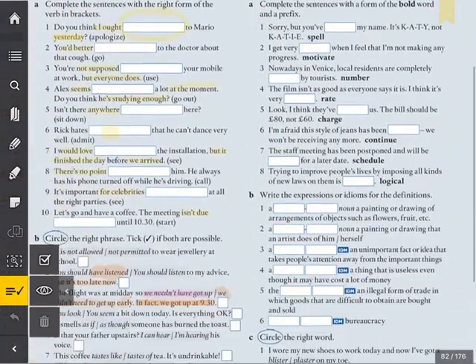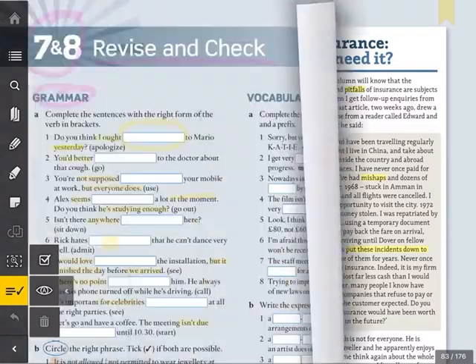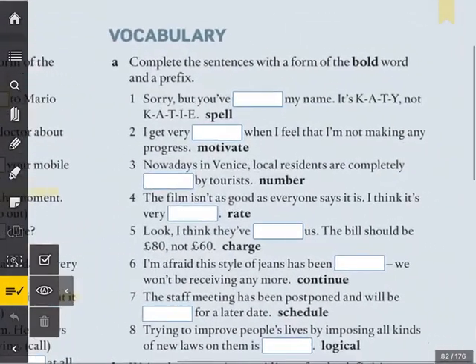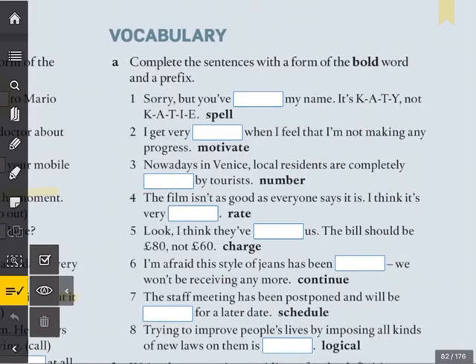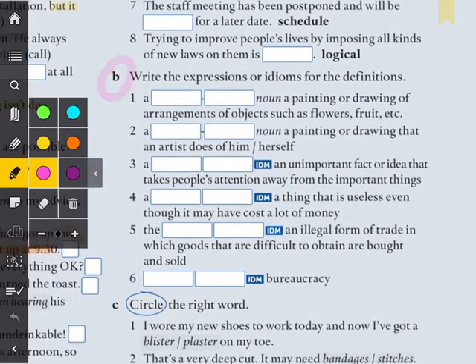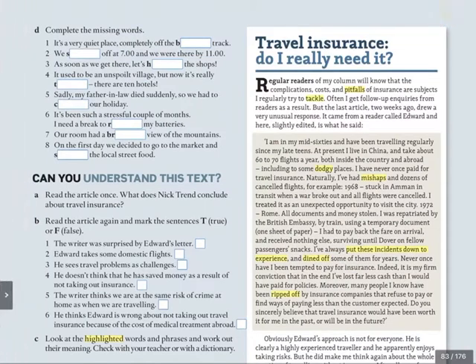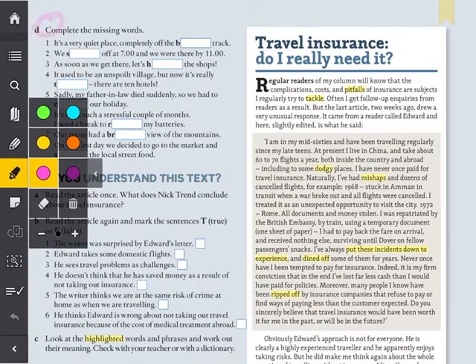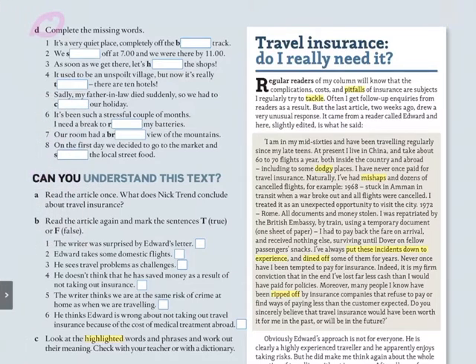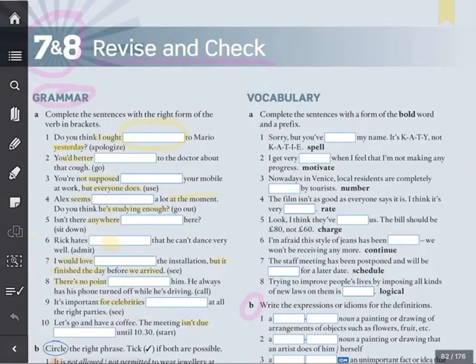We have A, B, C, and on page 83, letter D — don't forget letter D. Let's read the instructions for A: complete the sentences with a form of the bold word and a prefix. Letter B: write the expressions or idioms for the definitions. Letter C: circle the right word. And letter D: complete the missing words — you've got the first letter, and in some cases the first two letters. How generous! Pause the video, complete the exercise, and when you come back we'll correct.